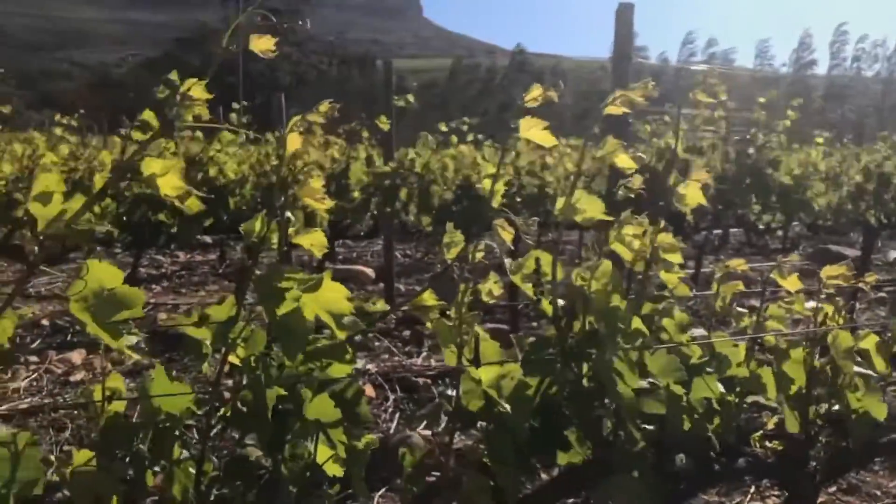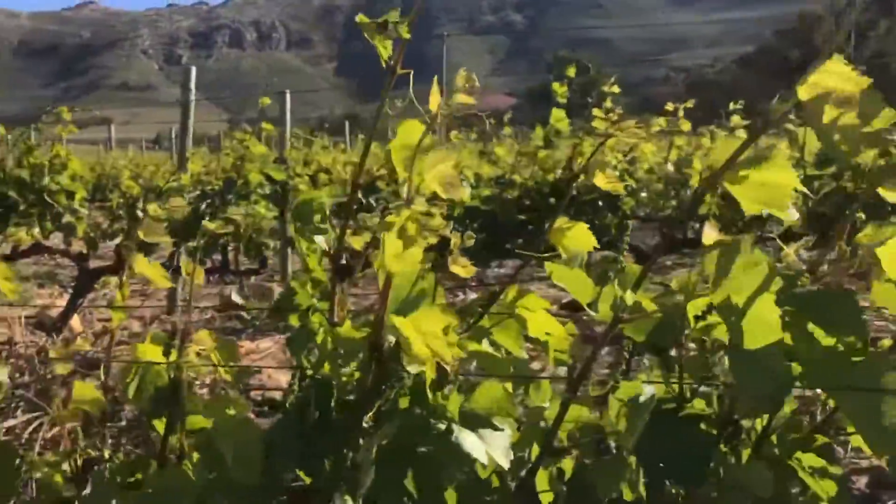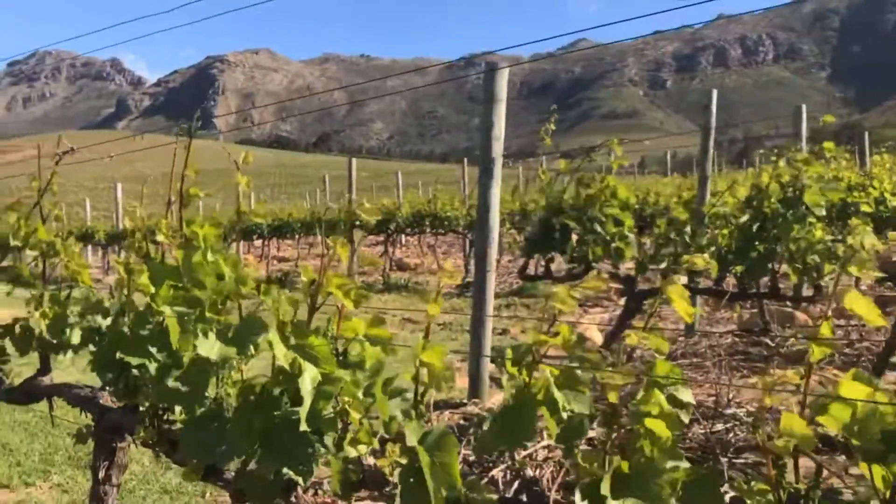This wind is like a giant air conditioner. The rows are basically facing so that the wind runs down the roads, which actually helps remove disease from the vineyards.